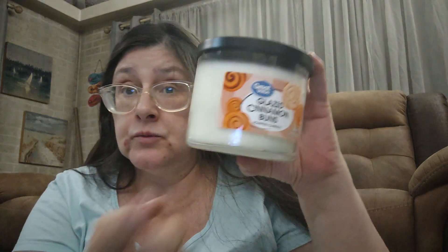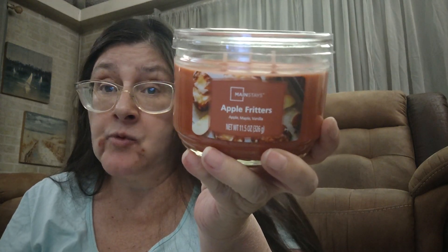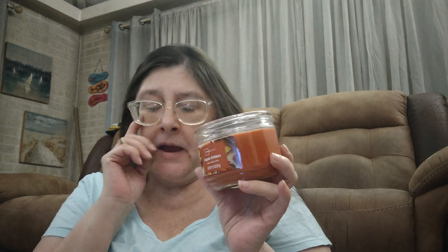Walmart's 'Celebrate' brand seasonal items will be up front when they bring in fall and Halloween stuff — you'll find wax melt warmers there too. That's what I have for you! If you like this video, thumbs it up. If you've tried these scents — the Great Value Glazed Cinnamon Buns, the Apple Fritter, or the new Cinnamon Sugar Pretzel — let me know your thoughts in the comments and how they performed. I cannot stay out of these wax aisles.